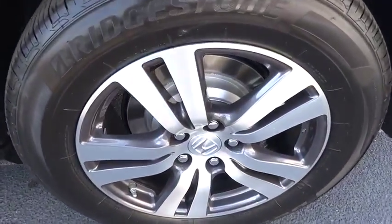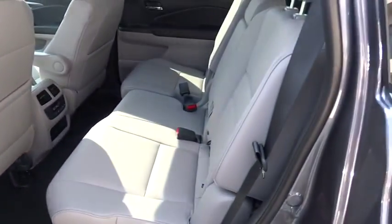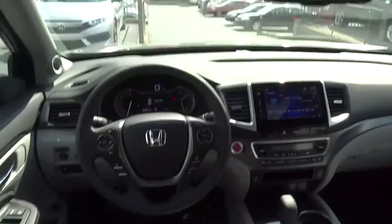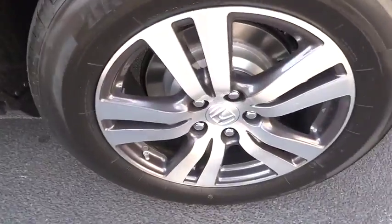Keyless entry, moonroof, Bluetooth, leather-wrapped steering wheel, adjustable steering wheel, power steering, auto dimming rear view mirror, keyless start, four-wheel disc brakes, cruise control, aluminum wheels.